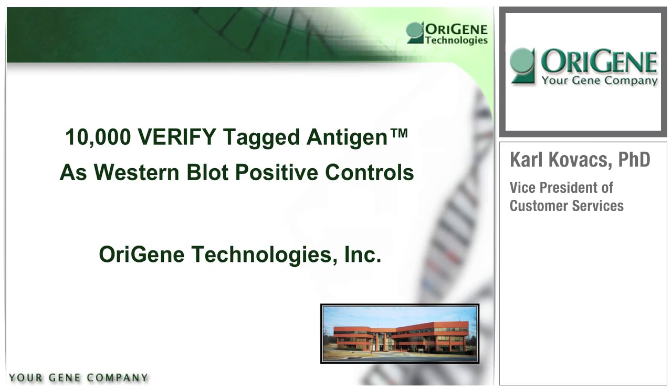Thank you for joining this web presentation on a brand new product line from OroGene, your gene company. My name is Carl Kovacs, VP of Customer Services. The topic of this presentation is 10,000 tagged overexpressed lysates called Verify Tagged Antigen, and their application in routine Western blots as positive controls and in antibody validation.